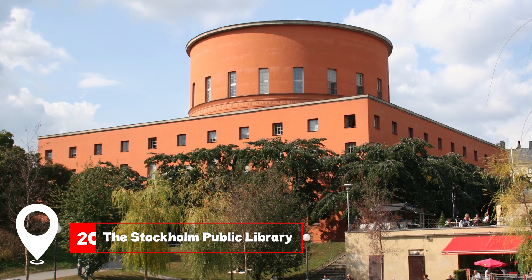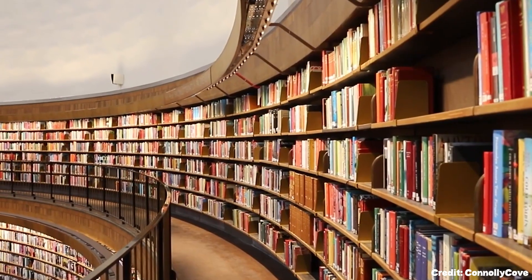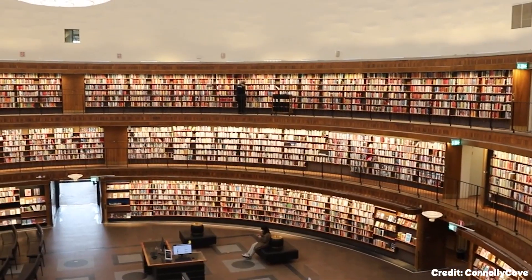At number twenty, we have the Stockholm Public Library. An architectural marvel, it's a paradise for book lovers with its vast collection.